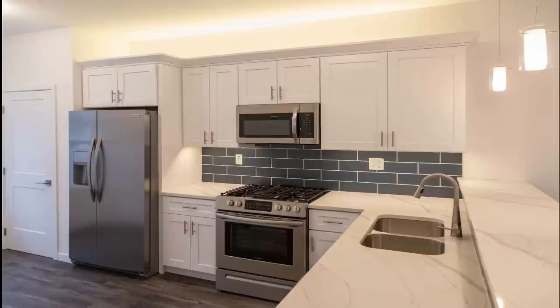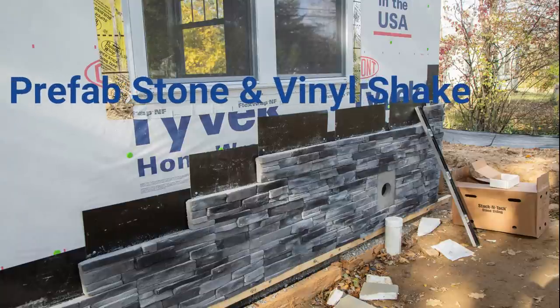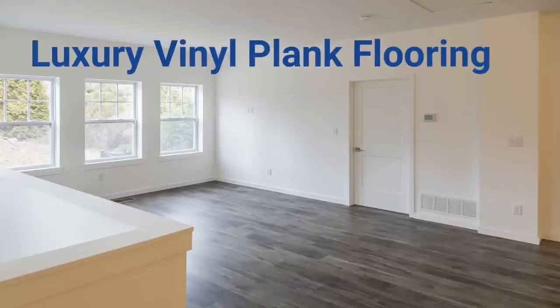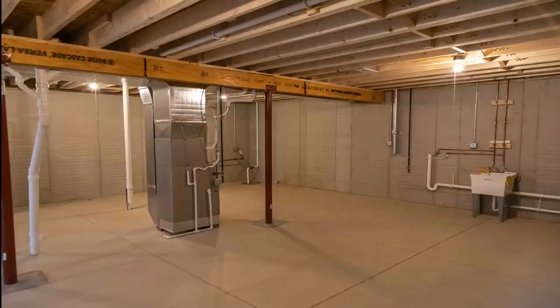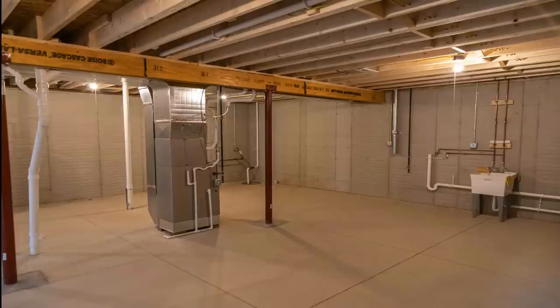Rough-in plumbing for a full basement bath and future finished lower level. The kitchen has upgraded shaker plywood box cabinets, full overlay soft-close doors and drawers, quartz countertops, and a hands-free faucet. The exterior has prefabricated stone on the front with vinyl shake. We've also installed luxury vinyl plank flooring throughout the main living area, and this floor has a lifetime warranty. And a 95% efficient furnace with central air conditioning.